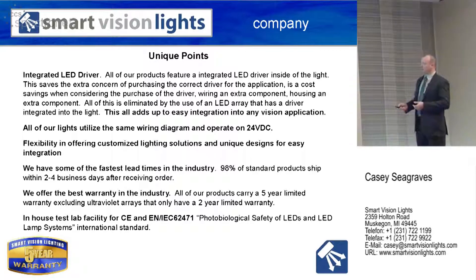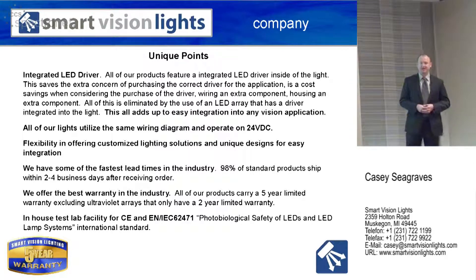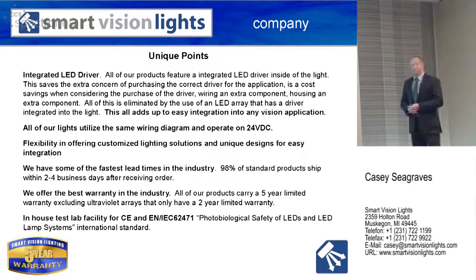We also offer the best warranty in the industry. Our LED illuminators offer a five-year limited warranty, which covers manufacturing defects. Ultraviolet arrays have about 10% of the lifespan of visible wavelength and infrared, so we only offer a two-year limited warranty on those. Ultraviolet has about a 10,000-hour lifespan, whereas the rest of the LEDs we utilize are rated at 100,000 hours, which equals almost 11 years.